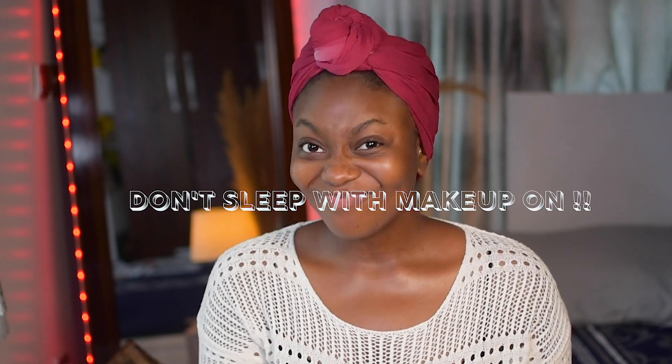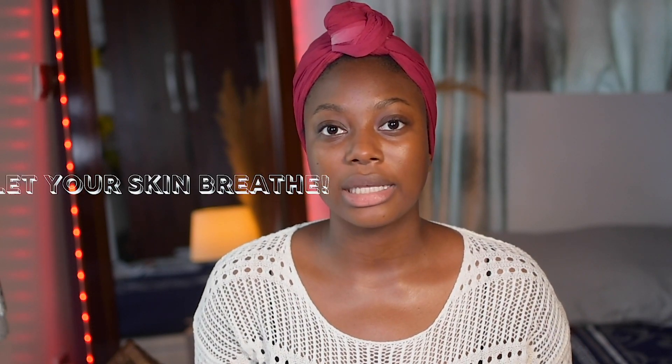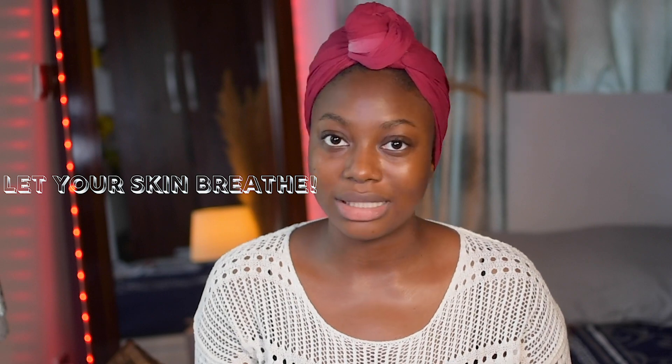Don't sleep with makeup on — I'm judging you, and I'm judging myself because I do it sometimes. Even if you wipe your face with baby wipes, it's always better to wash your face with your cleanser. Also, don't do too much or start trying to be a product junkie when you're just starting out. Give your skin some time to breathe so you don't break your skin barrier. If you're starting with a routine, follow it for like a month or two as long as you're not breaking out or it's not affecting your skin.